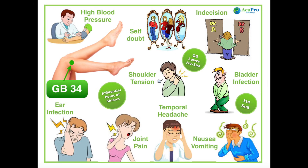Gallbladder 34 is the best point for joint, ligament, or tendon pain anywhere in the body. It helps relieve neck and shoulder tension and temporal headaches. It's also good for indigestion, nausea or vomiting, and infections such as ear infection, bladder, or yeast infections. It lowers blood pressure and helps those with decision-making issues, often due to low self-esteem or self-doubt.